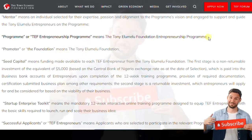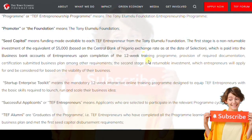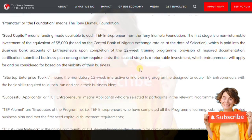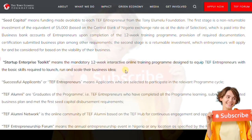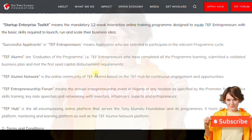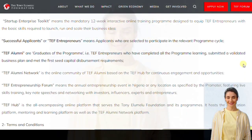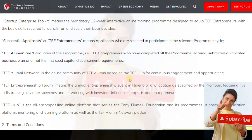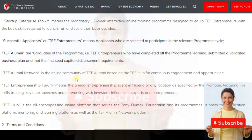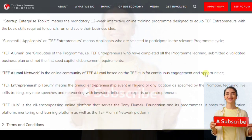'Seed capital' means funding made available to each enterprise as a TEF entrepreneur from the Elumelu Foundation. 'Enterprise setup kit' means the mandatory 12-week intensive online training program designed to equip the TEF entrepreneur with the basic skills required to launch, run, and scale their business. 'Successful applicants' or 'TEF entrepreneurs' means applicants selected to participate in the relevant program cycle. 'Alumni' are graduates of the program — they can receive up to twenty thousand dollars.